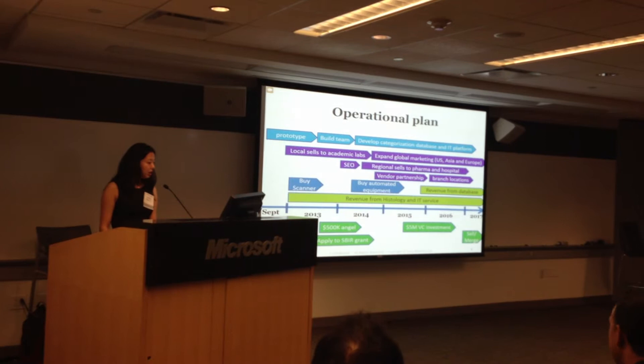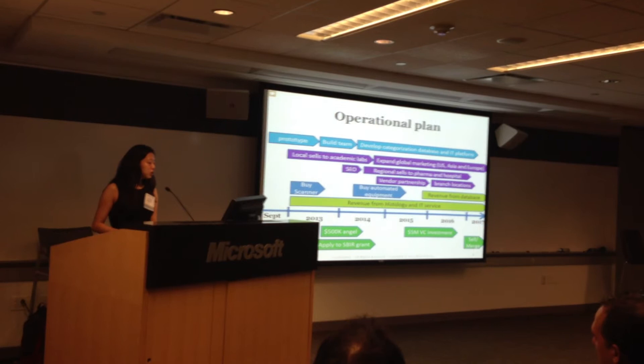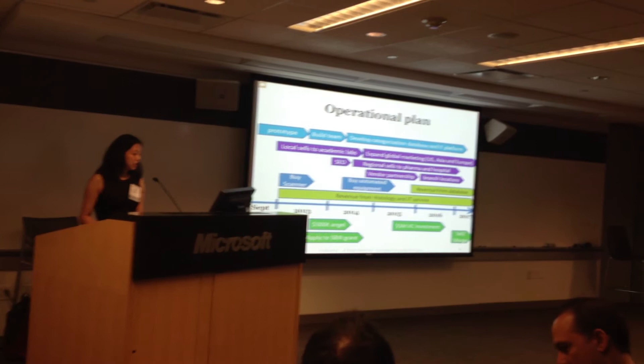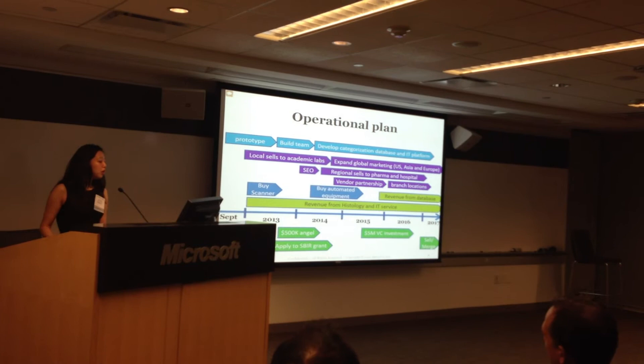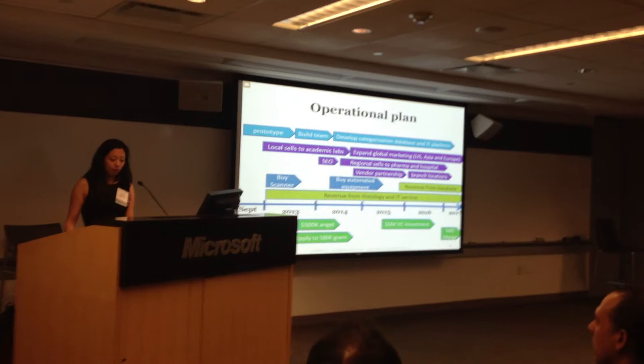We have raised $100,000 in seed funding before operation in January, built the database prototype and bought a scanner. Our immediate goal is to raise an angel round, apply to the SBIR grant, and build the team. With this round of money, we hope to buy the automated equipment and further develop the categorization database and the IT platform, then expand regionally and globally.